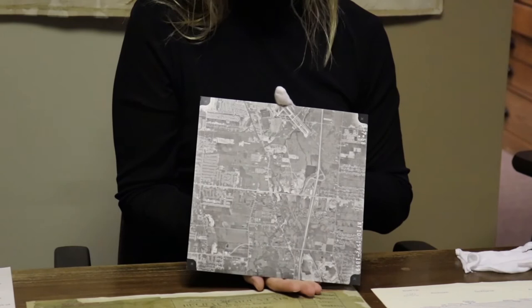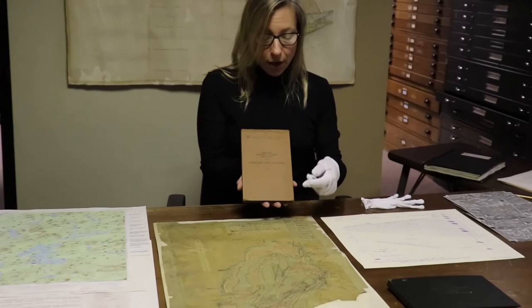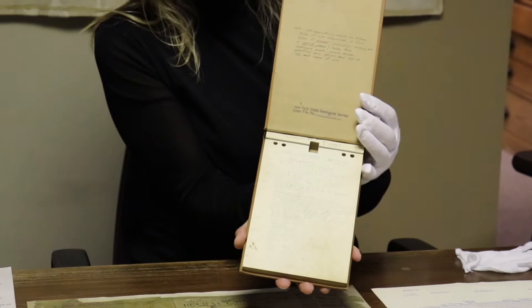We also have field notebooks. Field notebooks were used by researchers, and still are, for when they are in the field. They write down everything they are exploring so they can look at it when they get back to the museum. This is an interesting one from 1944. As you can see, these records need to be taken care of.